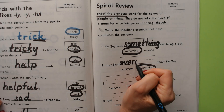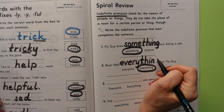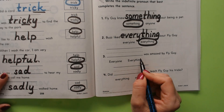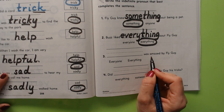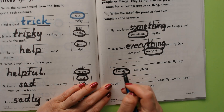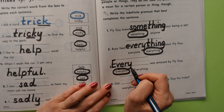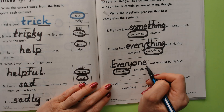Everything — E-V-E-R-Y — now we're going to write the other word: T-H-I-N-G. Buzz liked everything about Fly Guy. 'Everyone was amazed by Fly Guy' or 'everything was amazed by Fly Guy.' The correct indefinite pronoun is 'everyone.' Everyone was amazed. We first spell every: E-V-E-R-Y, then we write the little word 'one' after it. Everyone was amazed by Fly Guy.